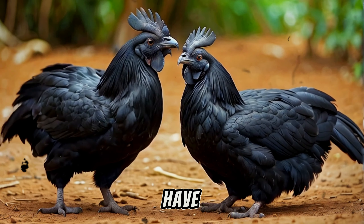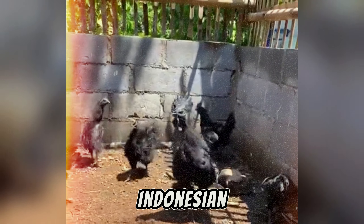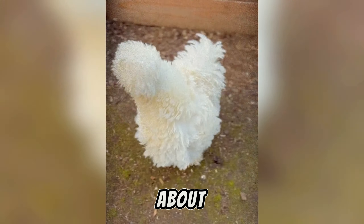Next we have the Ayam Cemani, also known as the gothic chicken. These Indonesian chickens are completely black from beak to toe — even their internal organs. Talk about goth.